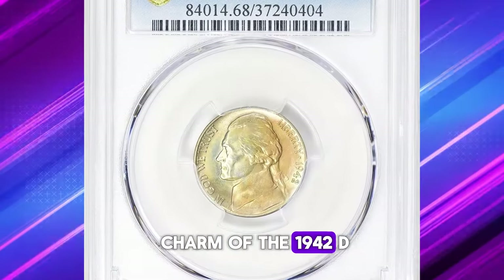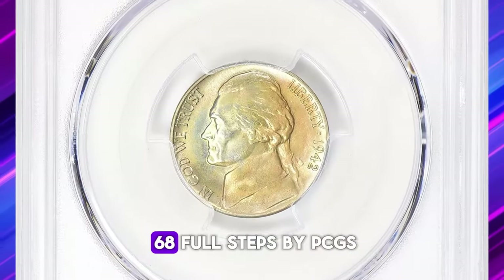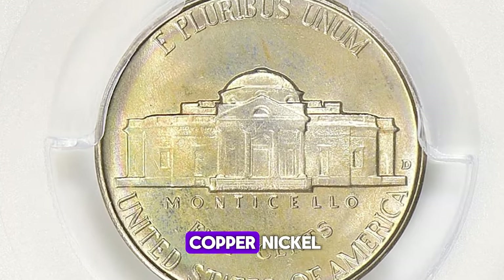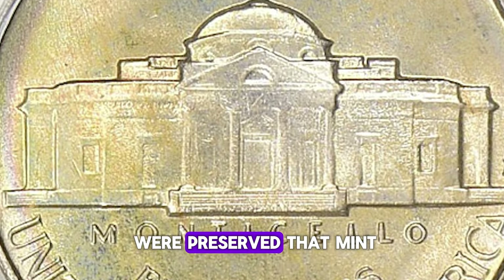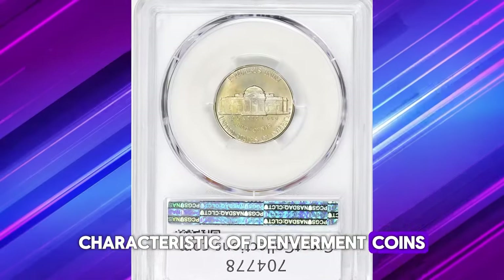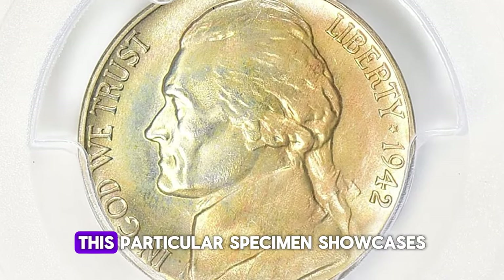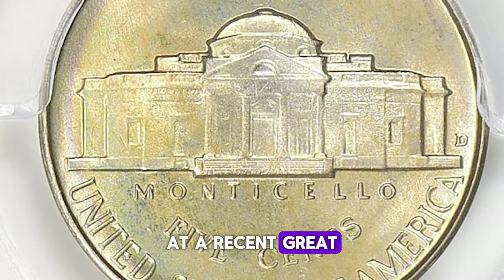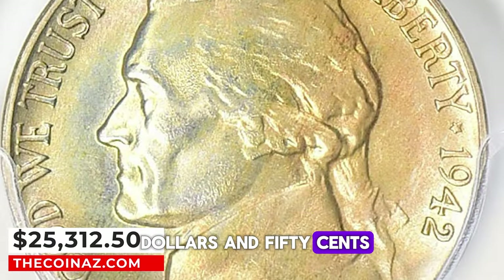Behold the captivating wartime charm of the 1942-D Jefferson nickel, adorned with enchanting toning that adds to its allure. Graded as Mint State 68 Full Steps by PCGS, this nickel stands as a testament to the unique historical context of its era. The abrupt halt in copper-nickel five-cent coinage in the spring of 1942 resulted in a relatively low mintage for this issue. Characteristic of Denver Mint coins from this period, most 1942-D nickels were crafted with exceptional care, boasting excellent luster and reasonably strong strikes. This particular specimen showcases sharply struck Monticello Steps, earning it the coveted FS designation. At a recent Great Collections auction, it sold for an impressive $25,312.50, including the buyer's fee.